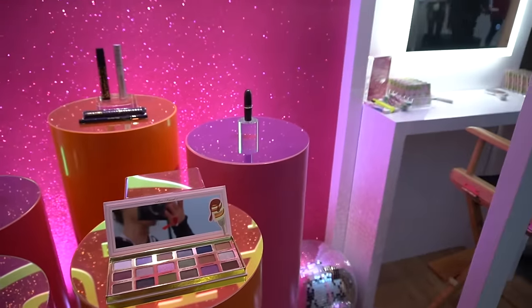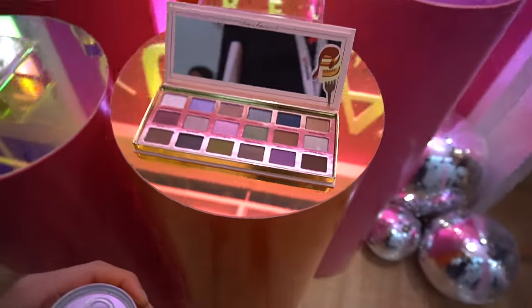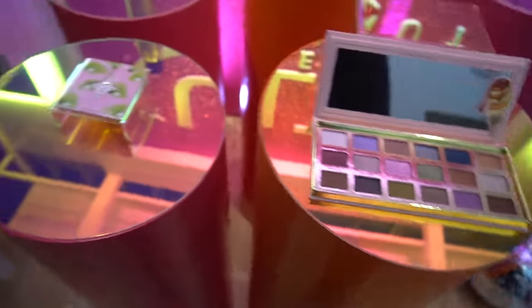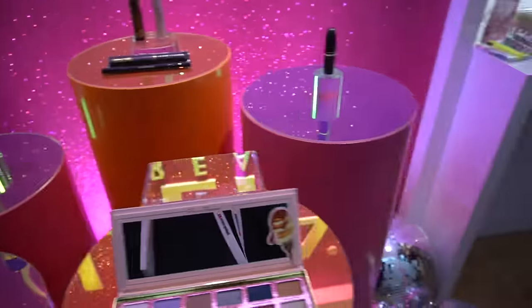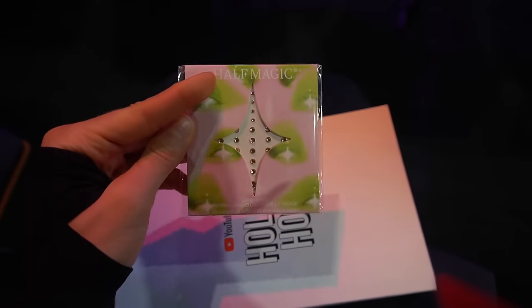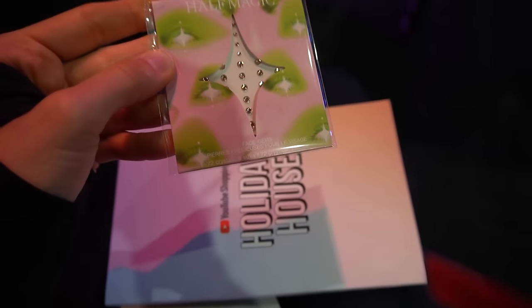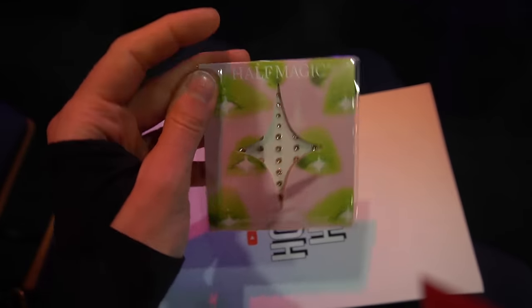Lunch is over now and we are waiting to go into a workshop, but there's an Ulta little booth here. They have a shadow palette — a glittery shade. At the Ulta booth they were also giving away these little Half Magic stones. I guess the brand was started by the makeup artist from Euphoria, so maybe those will be fun to play around with for the holidays.